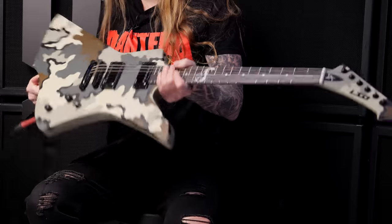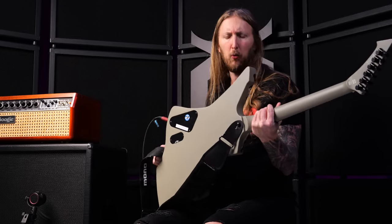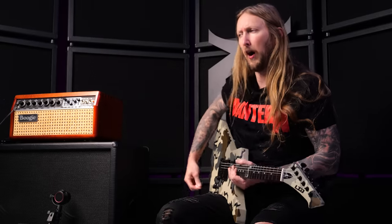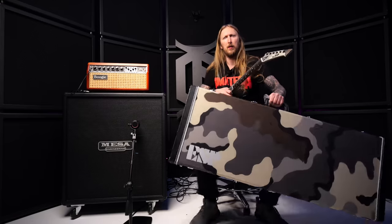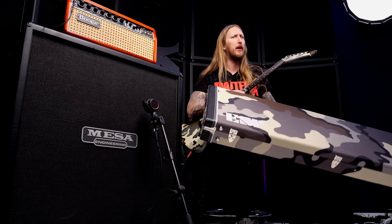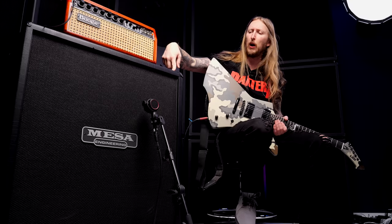But here it is — look at this thing! Unlike the ESP Camo Snakebite, this one doesn't have the camo on the back, which sucks a little bit, but look at the front. It's also my first ever Snakebite guitar — I always wanted one, but they're always sold out. Also, I have to show you the case it came in. It's an ESP case and it has this cloth camo on it. This is almost cooler than the guitar in my opinion — I like cases.